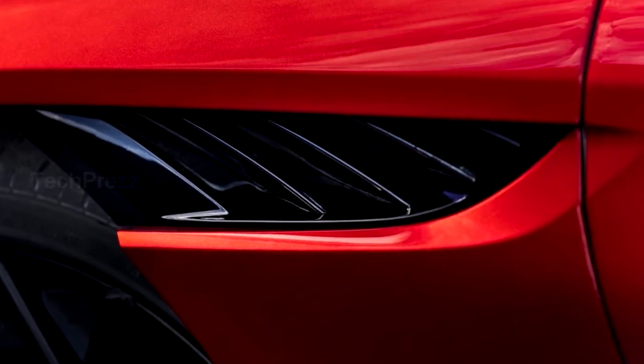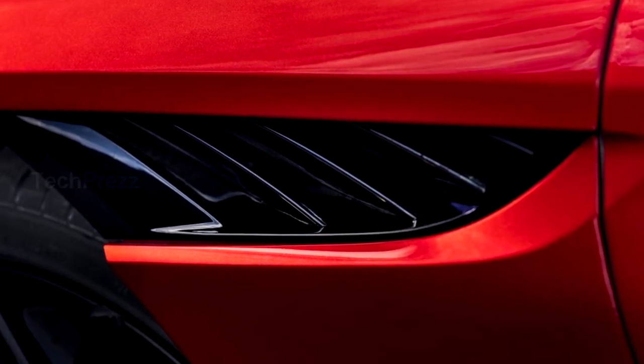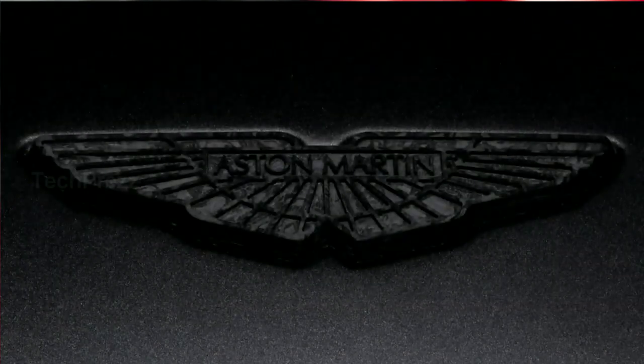Hi, welcome to Tech Press. Aston Martin has taken the wraps off its latest Super GT flagship, the Bad Boy 2019 DBS Super Allegra.